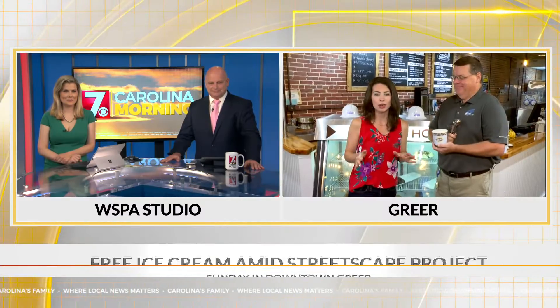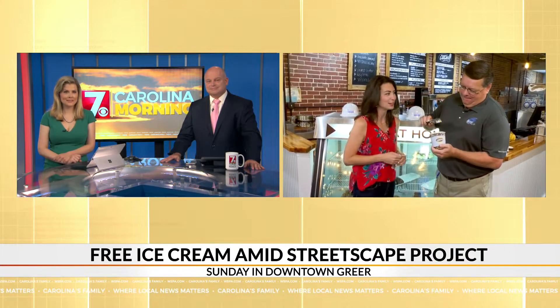More ice cream after this. This is Sunday for National Ice Cream Day — a good excuse to come to downtown Greer despite the construction. We'll send it back to you so Steve can munch.